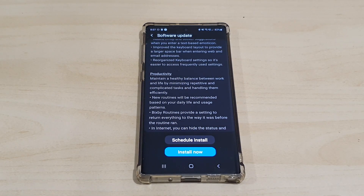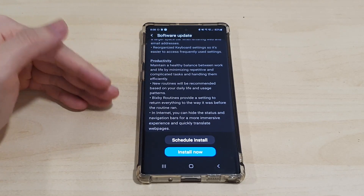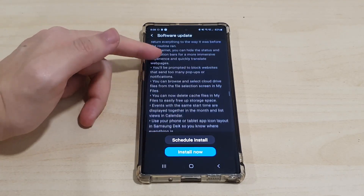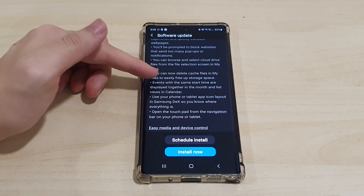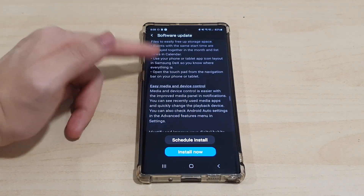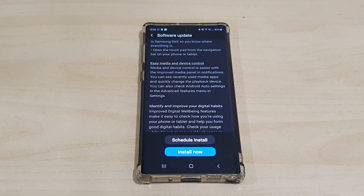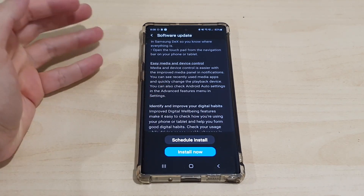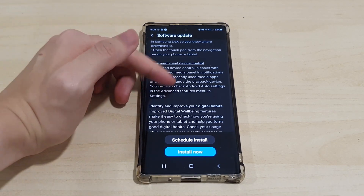Under Productivity, this looks like it's related to health balance between work and life. And moving on, we have easy media and device control — if you use the media devices feature, these changes are going to be very useful.